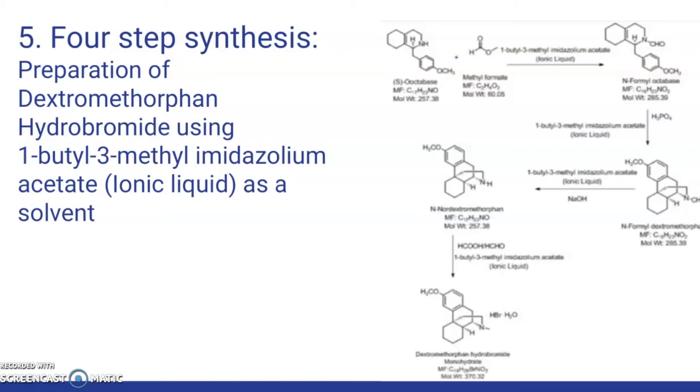This explains a greener preparation of DXM using an ionic liquid. In step 1A, charge 1-butyl-3-methylimidazolium acetate under nitrogen atmosphere. Charge S-octobase under nitrogen atmosphere. Charge sodium methoxide solution in methanol under nitrogen atmosphere. Charge methyl formate. Raise temperature of the reaction mass to reflux using hot water, no more than 55°C. Stir and maintain until the reaction is complete. Concentrate the reaction mass until almost no solvent distills. Charge toluene under nitrogen atmosphere, and water extraction is done. The extracted toluene layer was concentrated to give N-formyl octobase for further reaction.